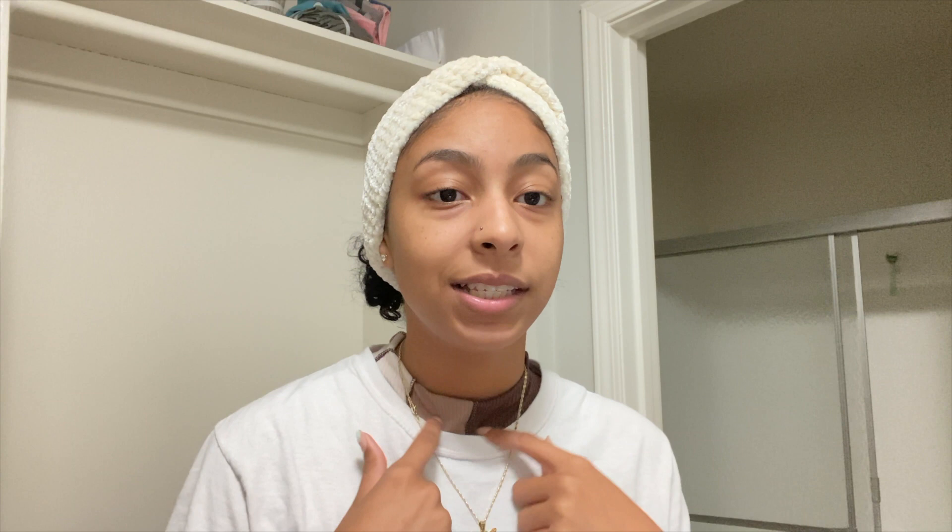Hey what's up guys, it's Leigh, welcome to my special channel. If you're new, I hope you're here to subscribe and stay. I'm finally back with some content that's not moving related. Today's video, as you can see in the title, this is gonna be a full on get ready with me — hair, makeup, and outfit.